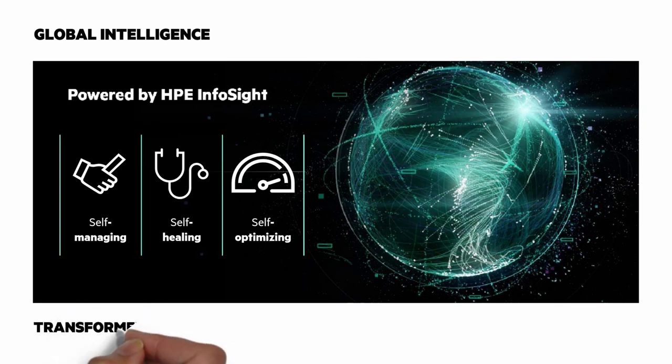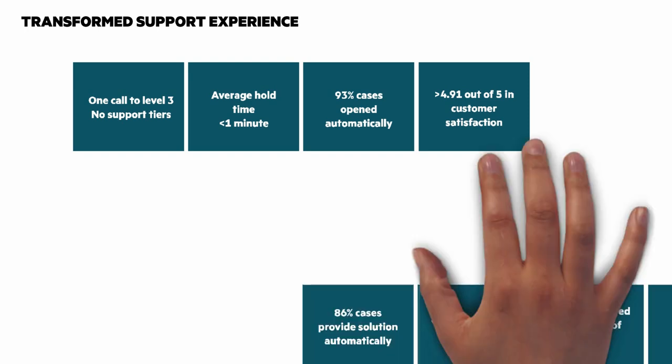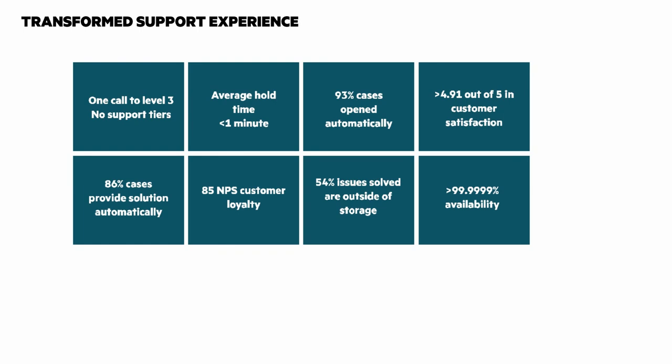It's worth mentioning the transformed support experience with HPE Electra 6000. One call to level 3 with no support tiers. Average hold time is less than a minute. 93% of cases are opened automatically, and 86% of cases provide solutions automatically. 54% of solved issues are outside of storage, and it results in greater than 6 nines availability for the platform.